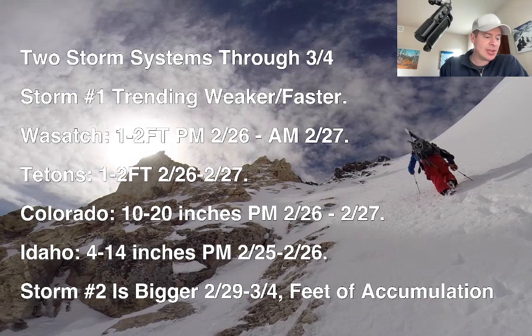Storm number one, which is basically 2/26-2/27, is still trending faster and weaker, but still robust with a lot of snow in a short amount of time. Wasatch, one to two feet — that hasn't changed. Between the afternoon of 2/26 and the morning of 2/27, it all comes down pretty quickly, so 2/27 is going to be a big day. Tetons, one to two feet of snow between 2/26 and 2/27. Colorado, 10 to 20 inches, although some places will be on the lower side of that.